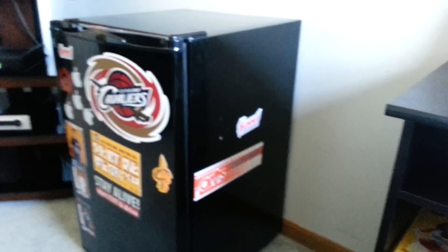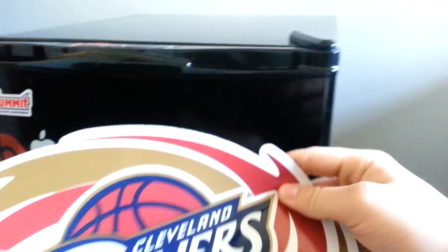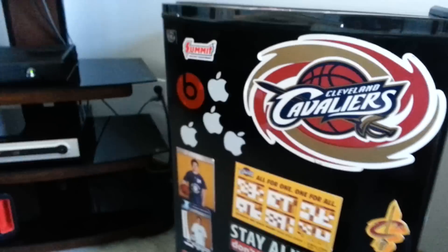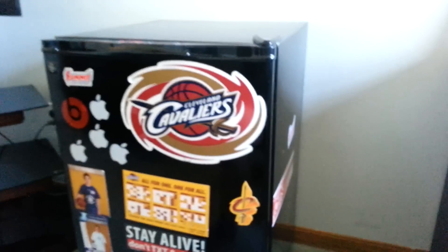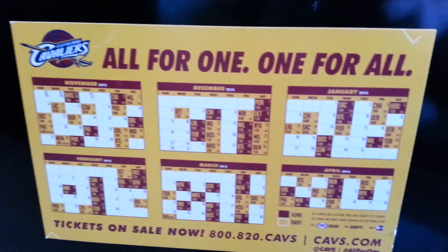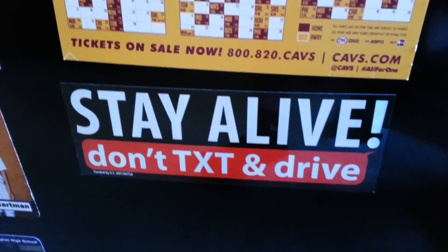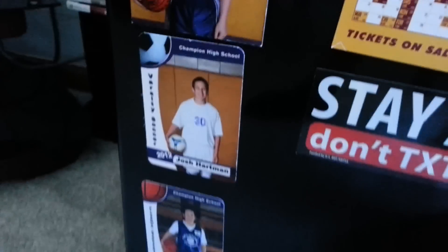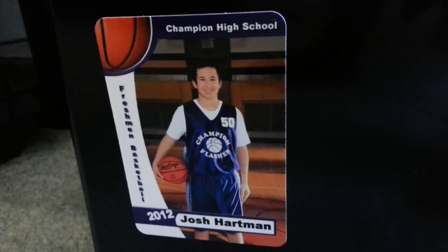So here is my fridge. I've got a Summit sticker and a Cavs sticker on the side — this one is actually a magnet that comes off. I've got Apple stickers, another Summit sticker, and a Beats by Dre sticker. I also have a Cavs magnet and the Cavs schedule. As you can see, I'm a huge Cleveland Cavaliers fan — I have season tickets. On the fridge I have a photo of me in seventh grade, a photo of me this year in varsity soccer, and one in basketball. Inside there's Snapples, Coke Zero, and Powerade — gotta restock pretty soon.